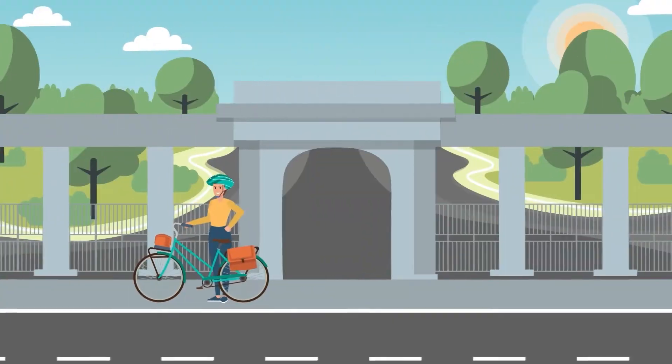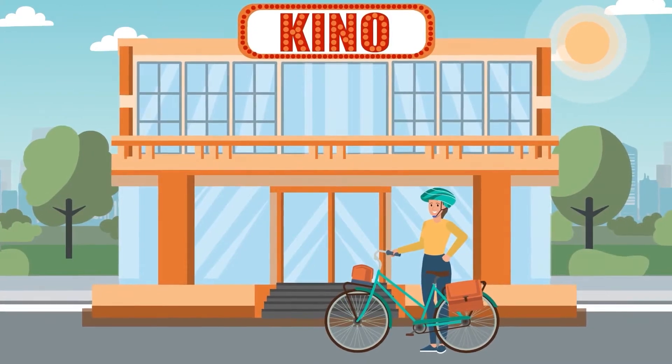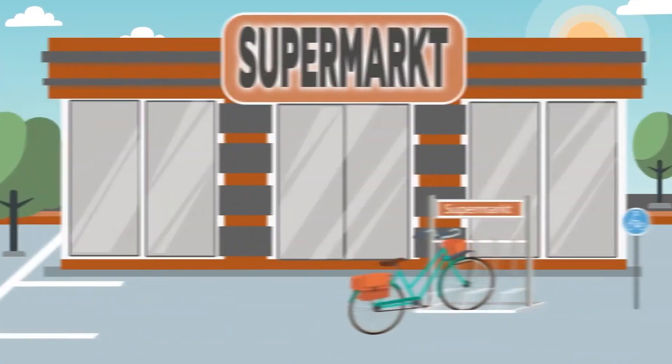Secure bicycle parking is important to her at her workplace and during the lunch break, when shopping and during her leisure time. Wherever she goes, her bike should be able to be conveniently and safely parked anywhere.